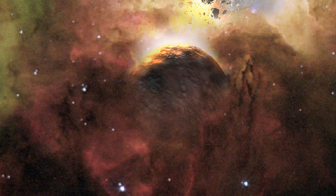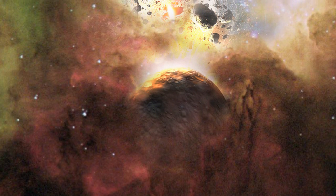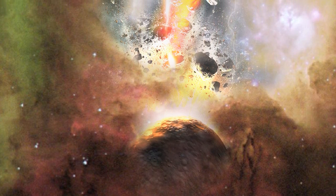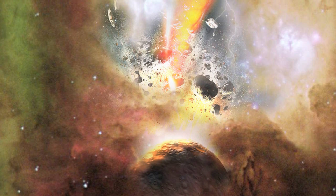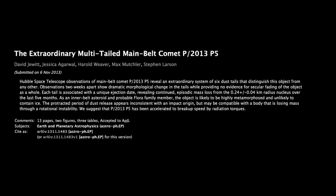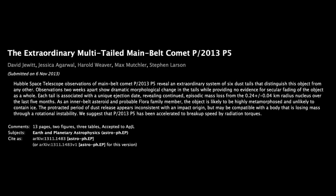The Electric Universe theory states that comets, asteroids and meteors were electrically machined from planetary surfaces in the relatively recent past. Comets and asteroids thus have similar physical compositions, and the electrical theory of comets is the key to understanding the occasional cometary displays from asteroids. The electrical model has said for decades that there is no real distinction between asteroids and comets, and here we have an asteroid that has now officially been renamed as a comet.